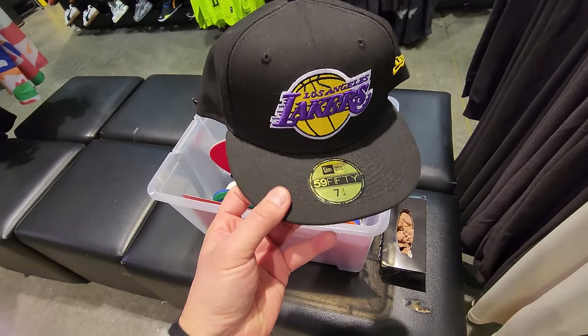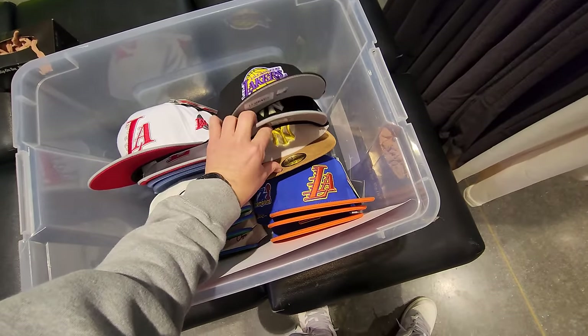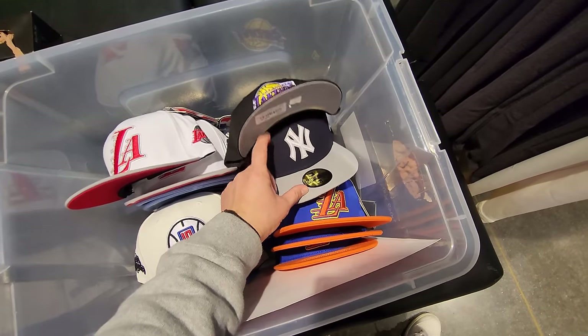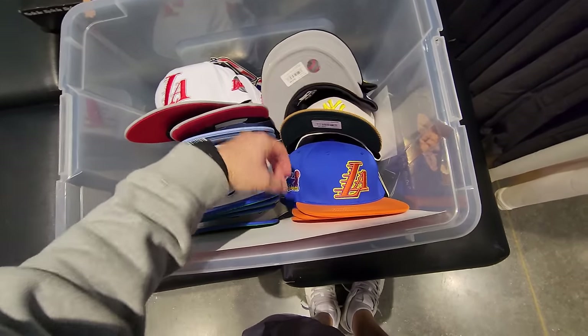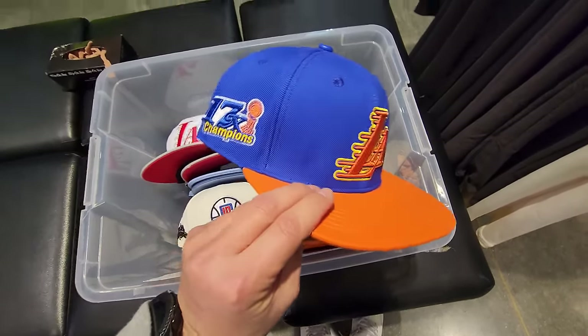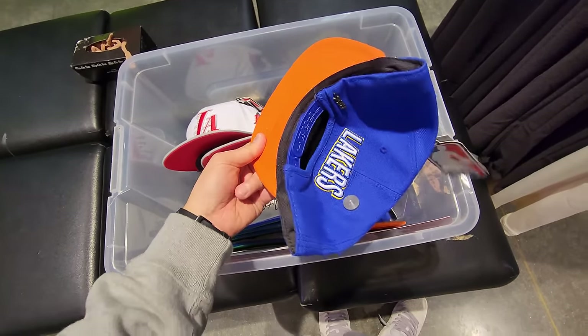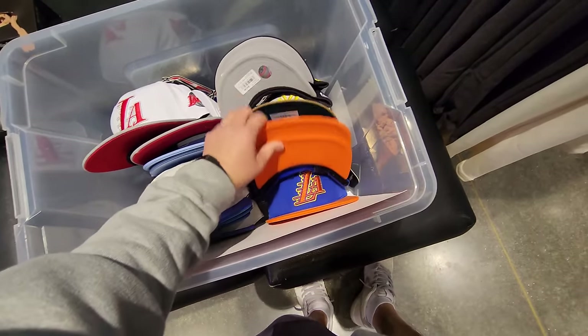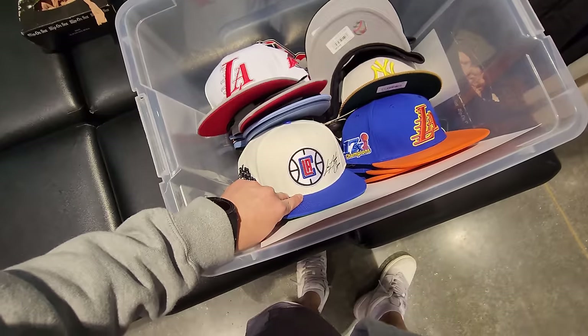They got a five dollar thing right here — look at this, fitted hats for five bucks. They got some teams here, these are size eights. New York Yankees, and a Lakers weird colorway right here. This is Pro Standard — Pro Standard ain't cheap — kind of a weird colorway though, like a NYX color. Got Clippers right here.